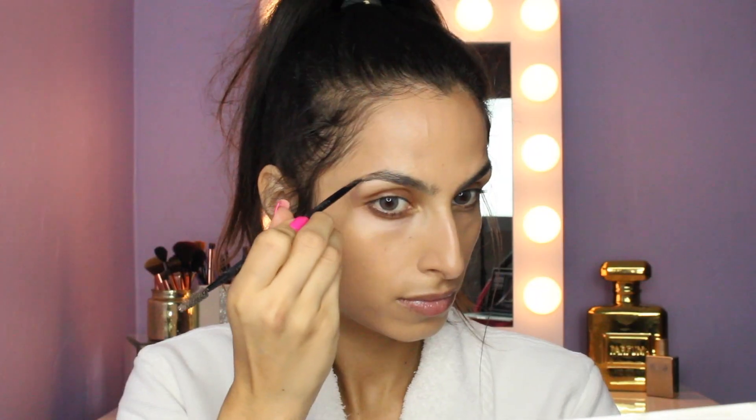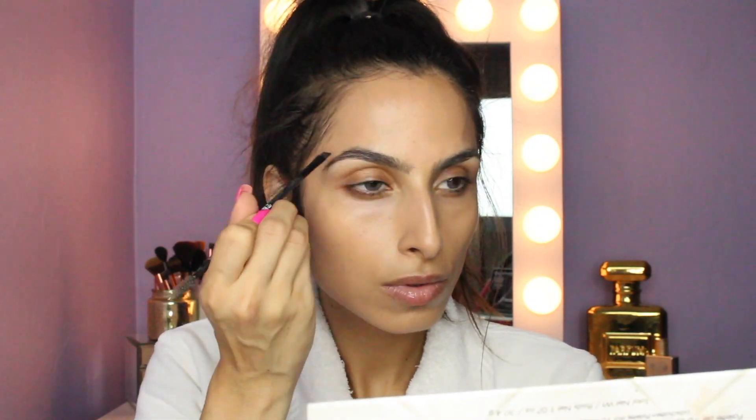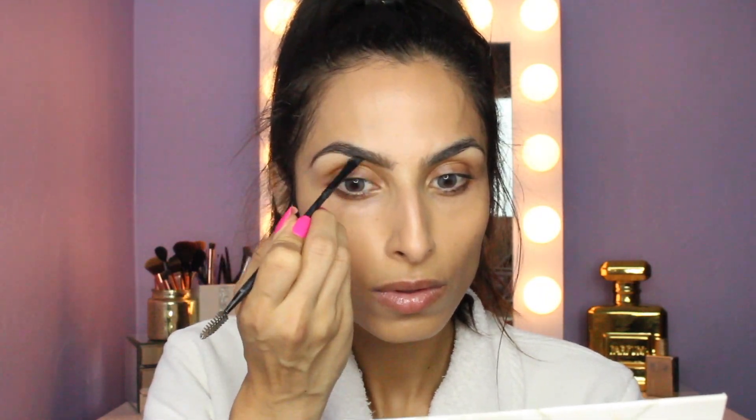Going into brows, I'm gonna use my brow powders by the Brow Gal — I'll use the darker one for the tail and the lighter one for the front of my brows. I'm obsessed with this. I got it in my Boxycharm last month and I've already broken the top, so the packaging isn't too fabulous, but the product is amazing.